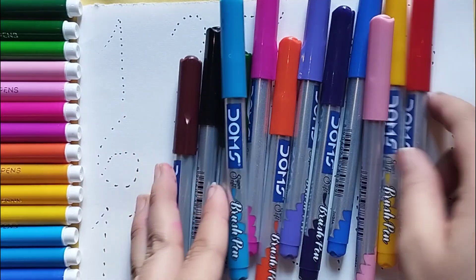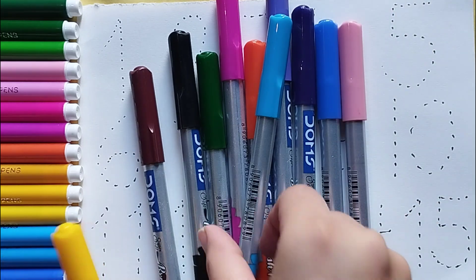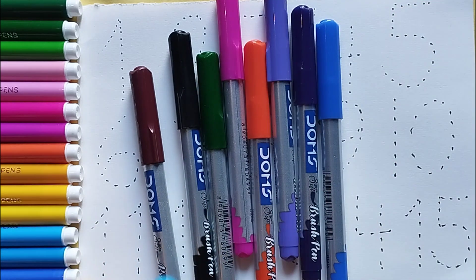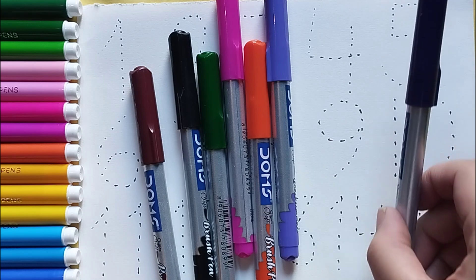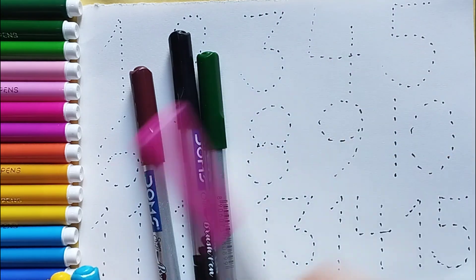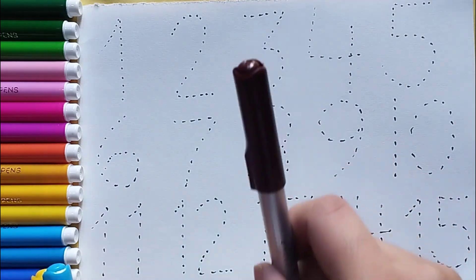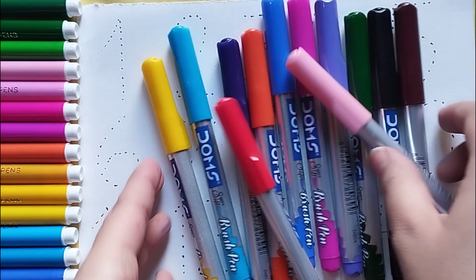Hello kids, let's learn some color names: red color, yellow color, sky blue color, pink color, blue color, purple color, violet color, orange color, pink color, dark green color, black color, brown color.